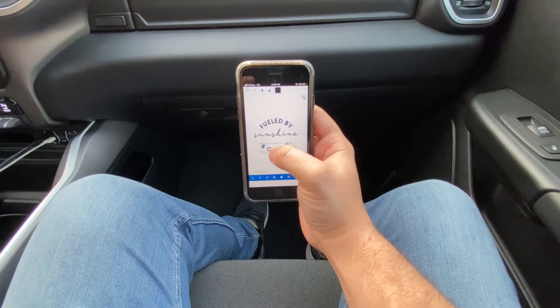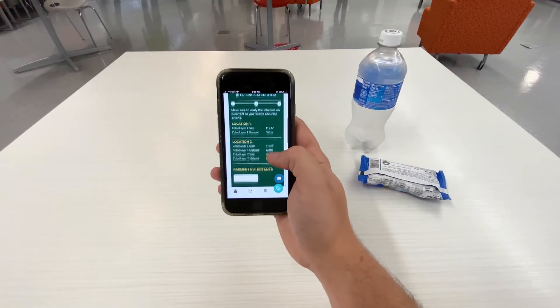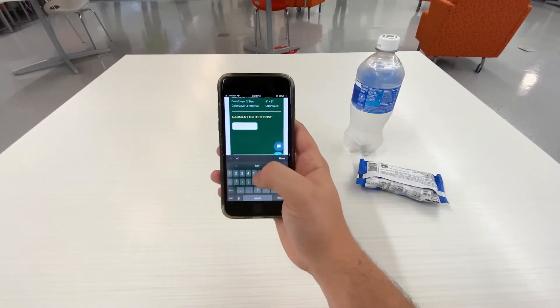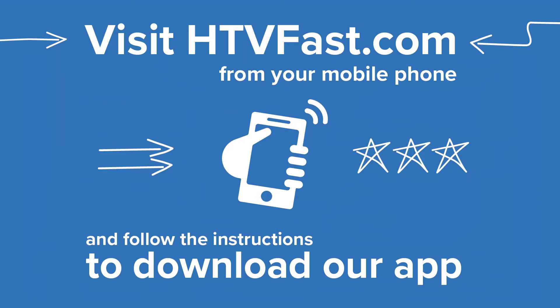Create what you want, wherever you want — a t-shirt designer in the palm of your hand. Your very own sales assistant, helping you to price each project quickly and easily. HTV Fast is built by makers for makers. Explore our project tutorials and trainings to get the down to earth advice you need.